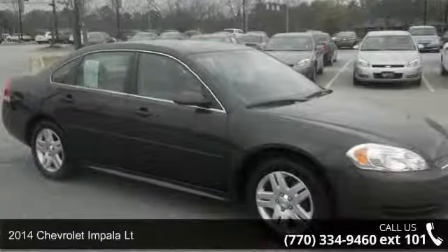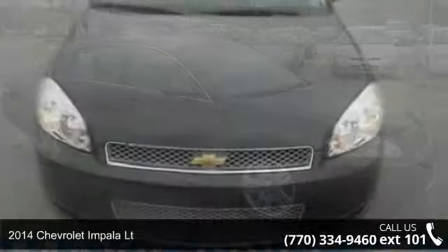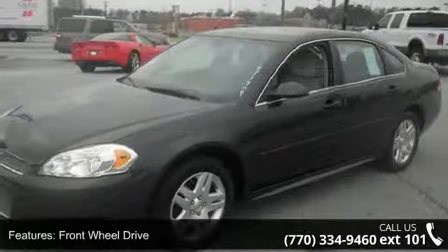Presenting the 2014 Chevrolet Impala Lieutenant. This may be the set of wheels you've been looking for. This vehicle comes with a reliable 6-cylinder engine, connected to a smooth shifting automatic transmission.